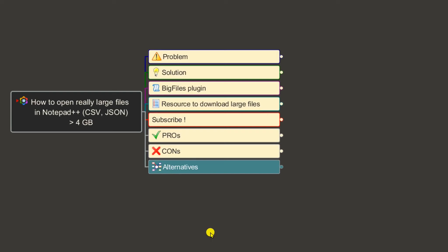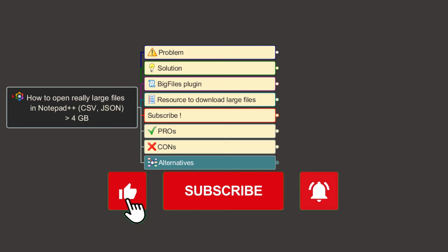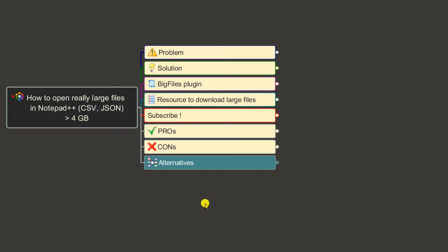Give the Big Files plugin a try — I'm sure you'll be able to open large files in Notepad++. Before you leave, check out the playlist for Notepad++ tips and tricks. Thank you for watching. Please like and subscribe to my channel, and if you have any questions, add them in the comments section — I reply to every comment. Thank you very much, bye!